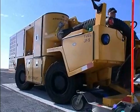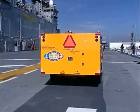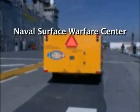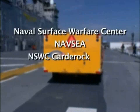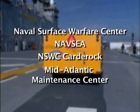The MCRIS is part of an Office of Naval Research Small Business Innovative Research Program and a Commercial Pilot Program. The teamwork that brought this project to reality included the Naval Surface Warfare Center, NAV-C, NSWC Carderock, and civilian groups such as the Mid-Atlantic Maintenance Center.